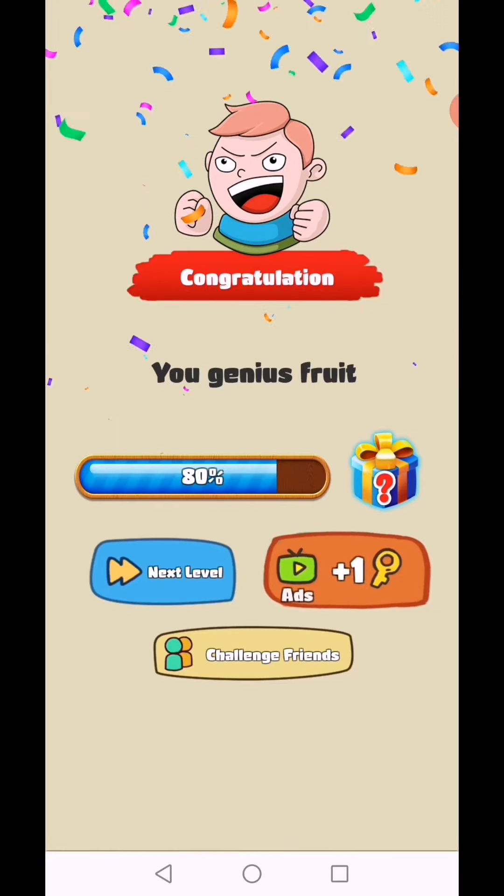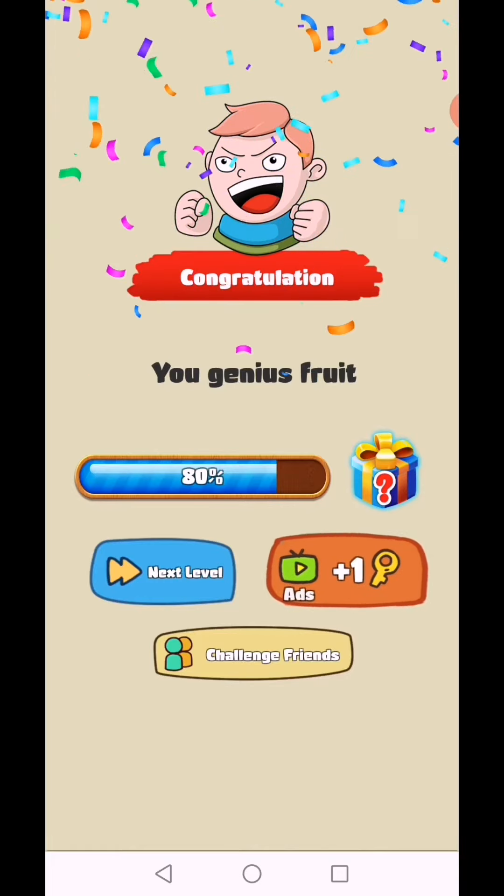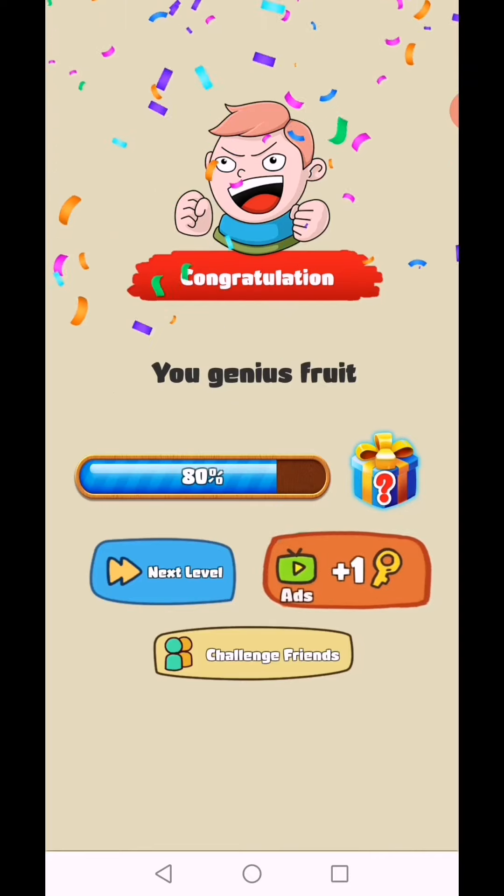You genius! Level 252 complete. Subscribe as a gamer and click the bell icon for video notifications.